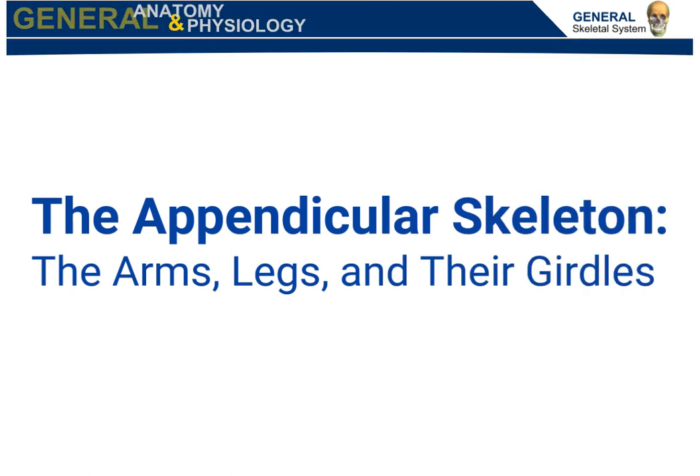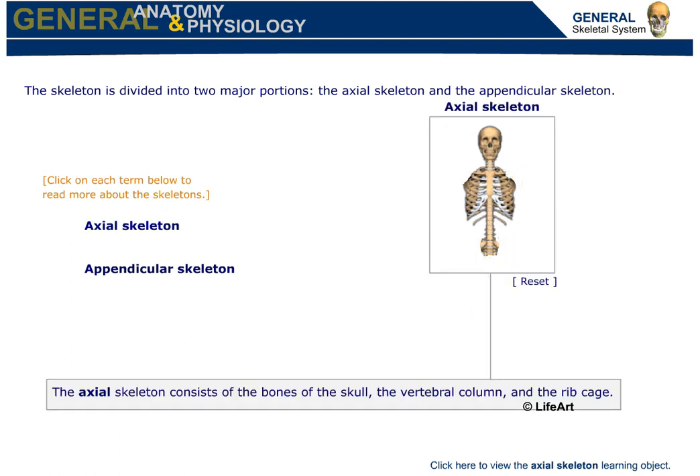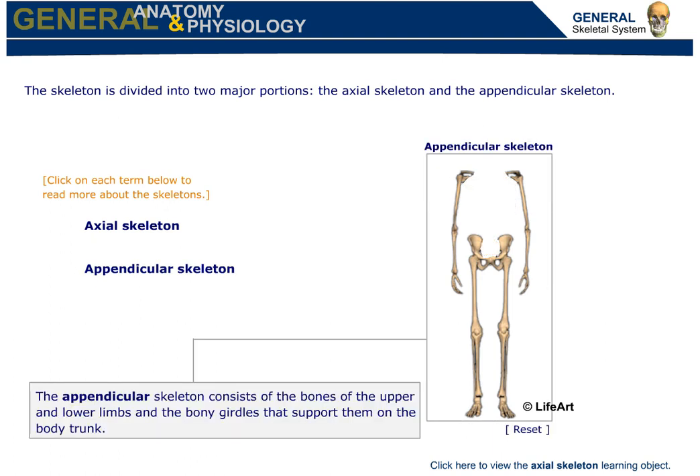Welcome to the appendicular skeleton — the arms, legs, and their girdles. The skeleton is divided into two major portions: the axial skeleton and the appendicular skeleton. The axial skeleton consists of the bones of the skull, the vertebral column, and the ribcage. The appendicular skeleton consists of the bones of the upper and lower limbs and the bony girdles that support them on the body trunk. This learning object examines the appendicular skeleton.